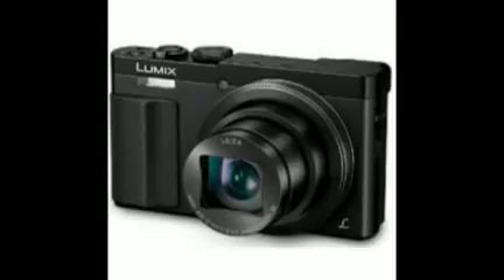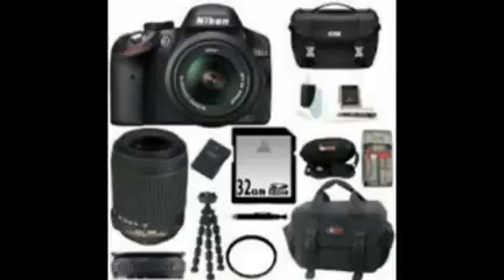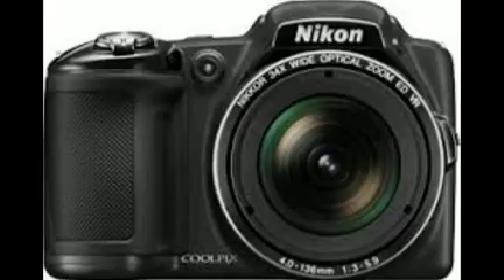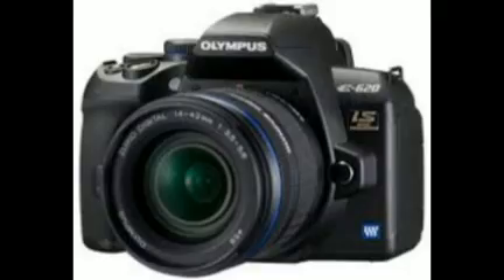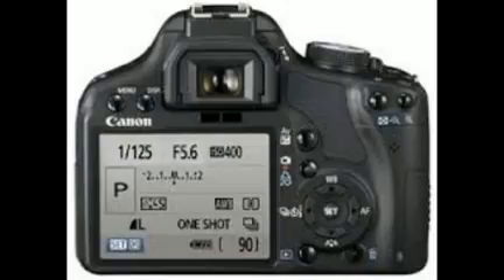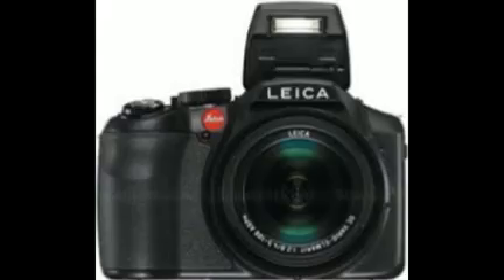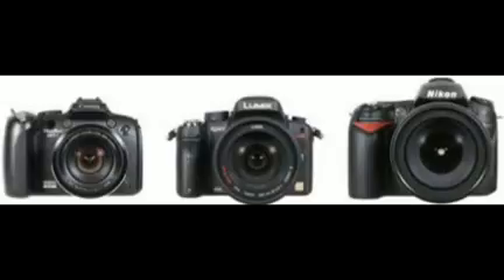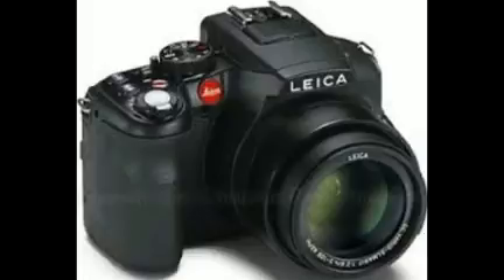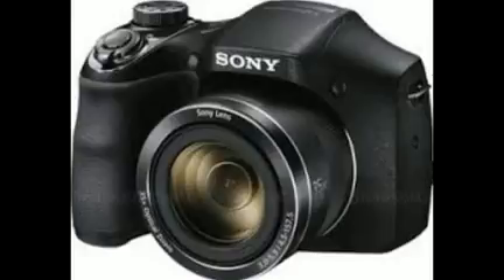Moving on, we're also looking at camera deals for a couple of Sony shooters. The first deal is a $200 instant rebate for the Sony Alpha A6000 mirrorless camera that brings the price all the way down to $448, with free shipping included. In addition, the retailer is also throwing in a free 64GB Lexar memory card with every purchase. The Sony Cybershot DSC-WX220 digital camera is also on sale, with a $30 discount that brings the price down to $168. No special gifts included here, but you get to pick between the black and gold model, so at least you have options.